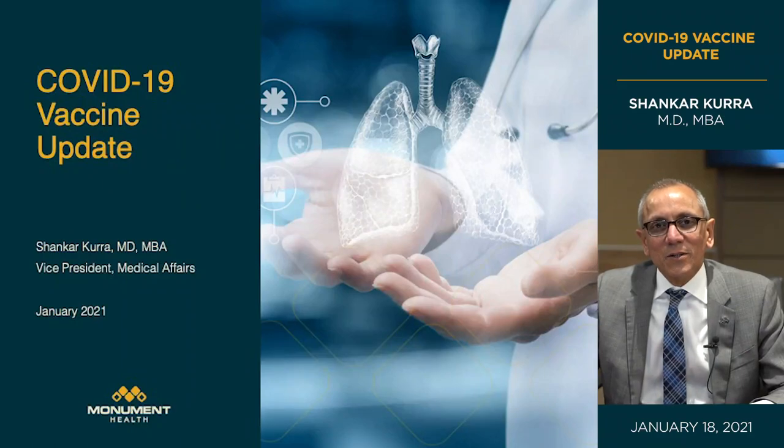Thank you again for joining us for another COVID vaccine update. I'm here along with Scott Peterson. I'll begin by looking at the technology.